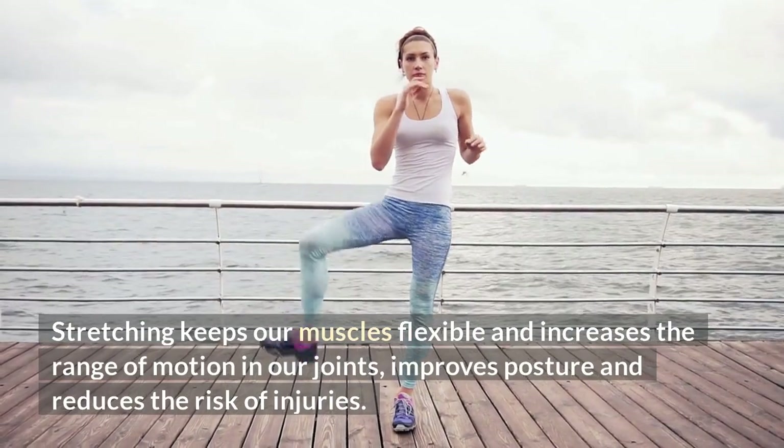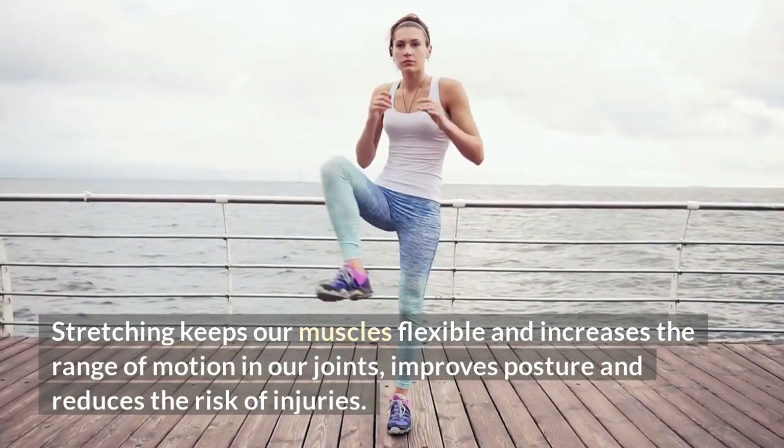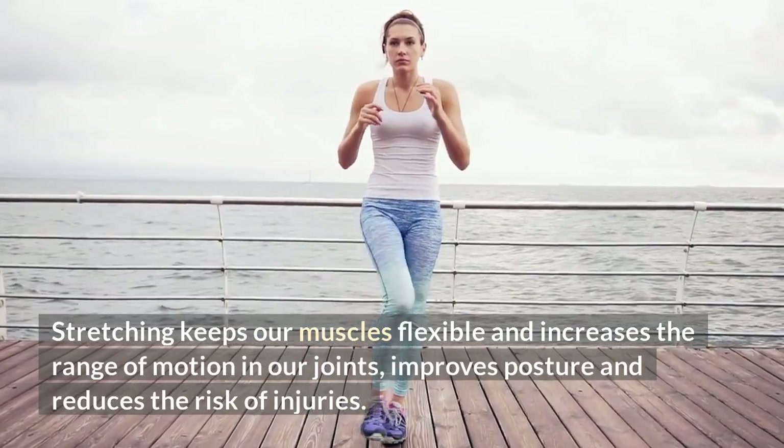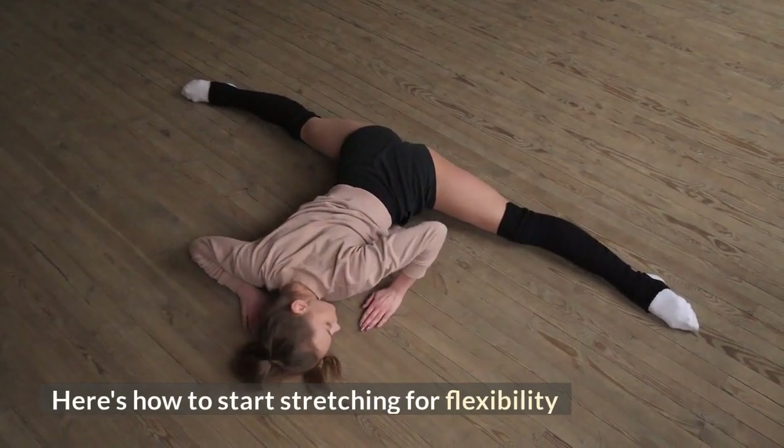Regular stretching keeps our muscles flexible and increases range of movement in our joints. It improves posture and reduces the risk of injuries. Here's our guide for stretching for flexibility.